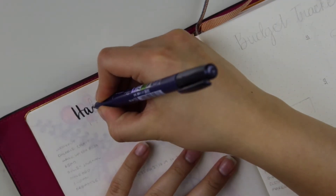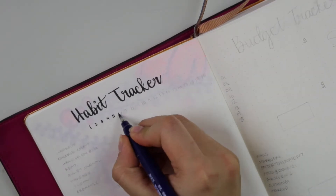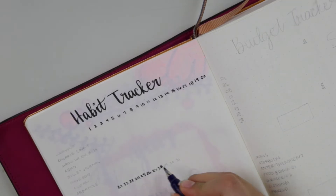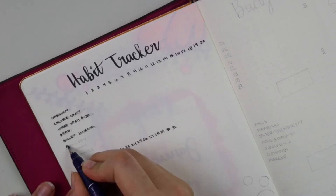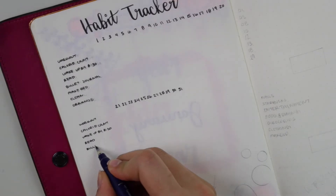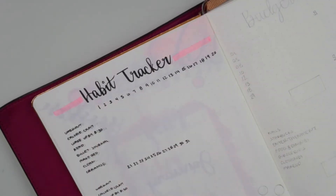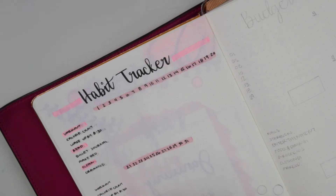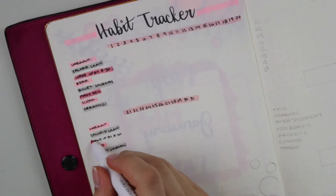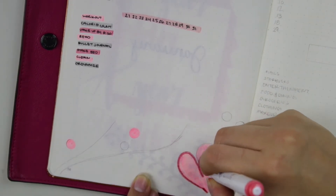Moving on to the next page, this is my habit tracker. I have all my habits on the left side. A lot of people flip the page and do it horizontally, but I like to keep my pages vertical, which is why I chose this layout. I'm adding pink accents everywhere.